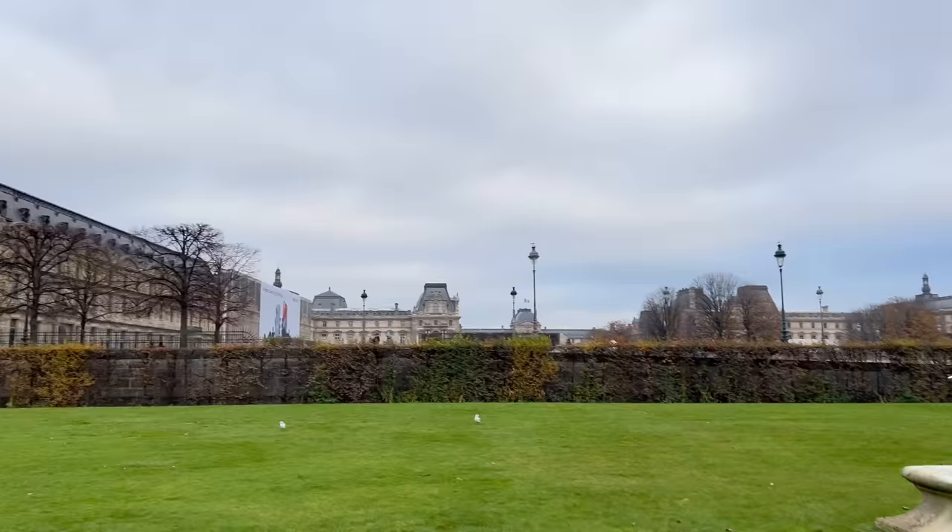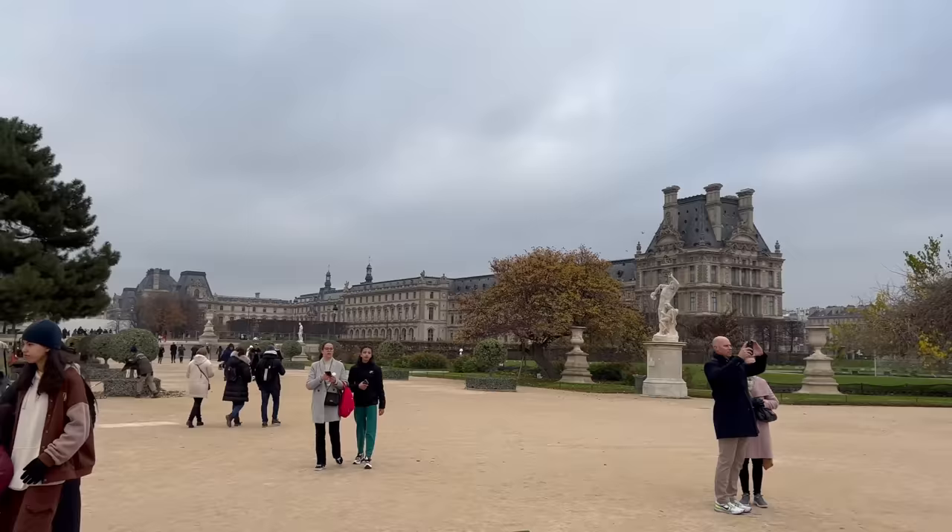I'm wearing my new Fendi boots by the way. Paris.